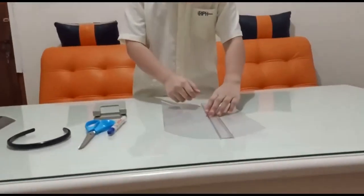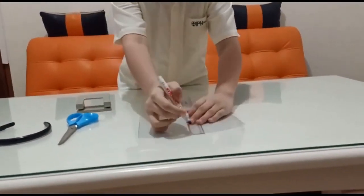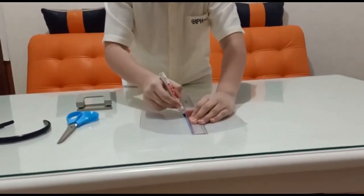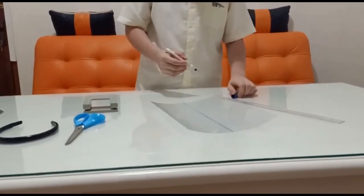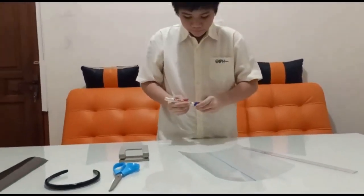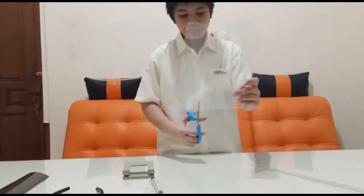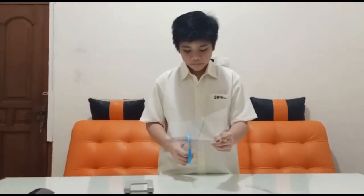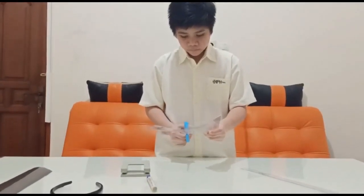First, we have to cut the plastic into 2 pieces. I will make the cut now. All cut out — I'm going to use the template. Let's cut it out.